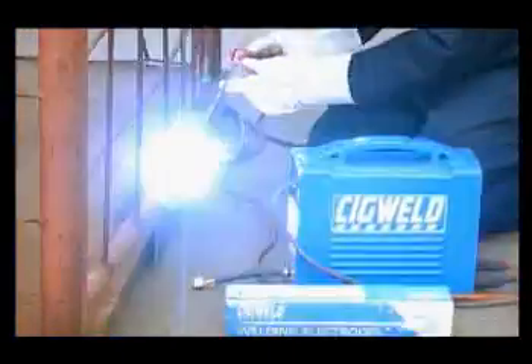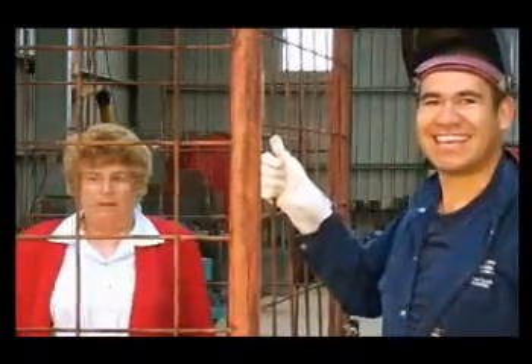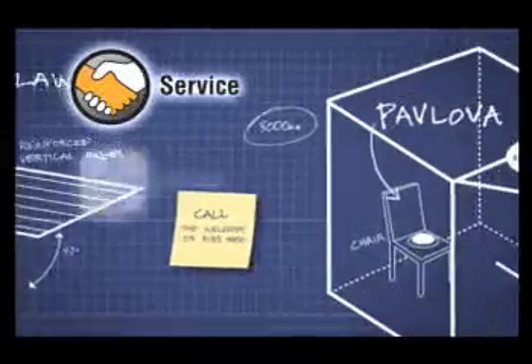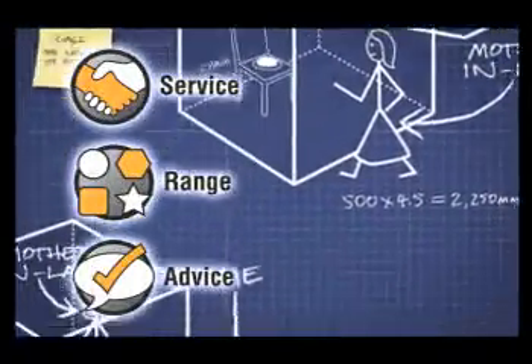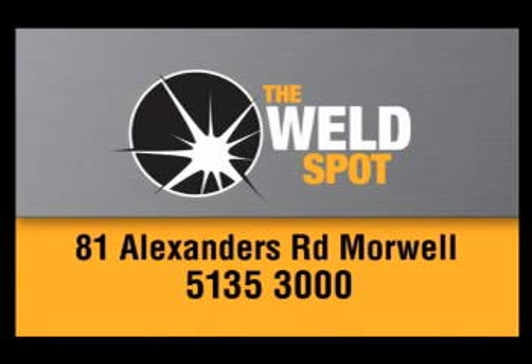That's why he's welding with inverter technology using quality SIG weld electrodes to give the cage the right amount of strength. At the Weld Spot you'll get the service, range and advice from the team who know what they're talking about. Try the Weld Spot — the smart way to weld at Alexander's Road, Morwell.